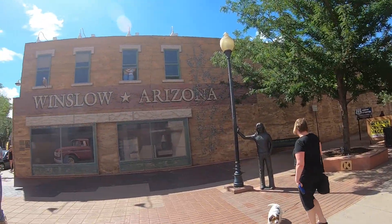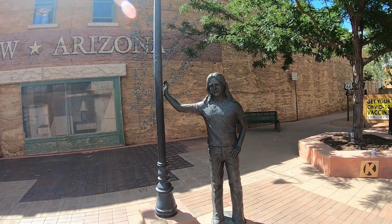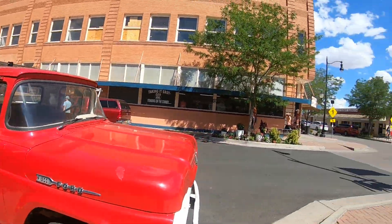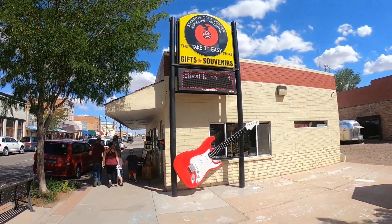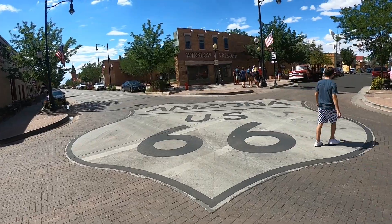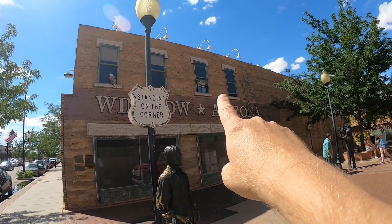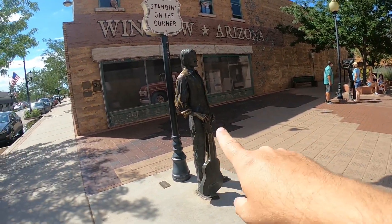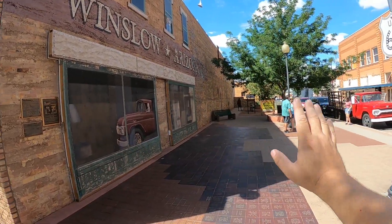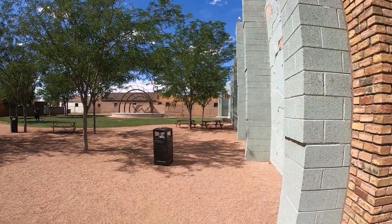So I made it to Standing on the Corner Park in Winslow, Arizona — famous for the Eagles song. And on the corner, here's the flatbed Ford. There are lots of people hanging out taking pictures over here. Everything in this corner of Winslow, Arizona, which is this cute little town on Route 66, is all based around the Eagles song. There's an eagle up in the window, folks dancing, and sculptures of members of the Eagles here. That's pretty awesome. What's neat is this is just a wall with a sculpture as a park corner, and on the back side there's actually a park with a little amphitheater.